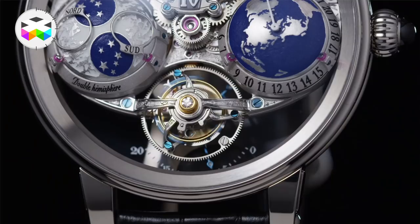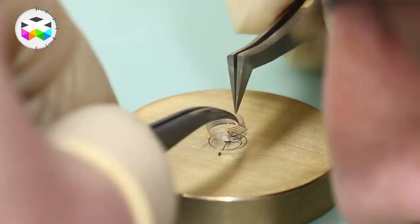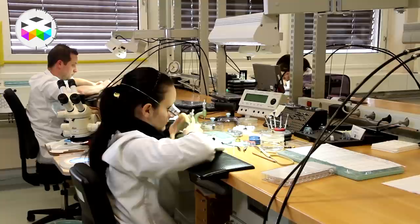The regulating organ is there to determine the intervals at which this energy is liberated. Both of these mechanisms are made up of many very intricate parts, and the tourbillon is a fine example of how intricate a regulating organ can be. Today we will not talk about this entire system — this will come in the near future, along with other detailed explanations.